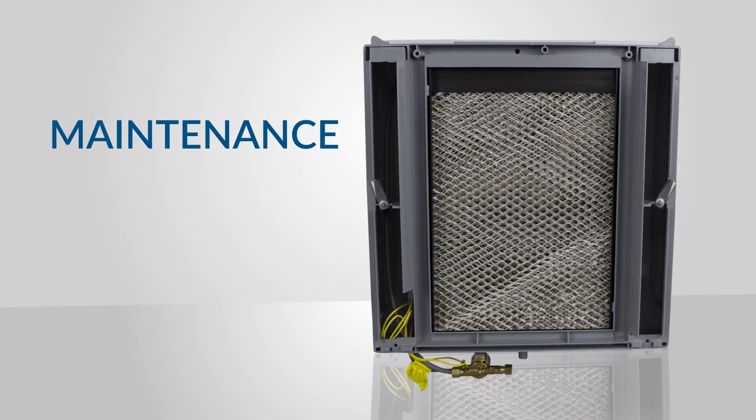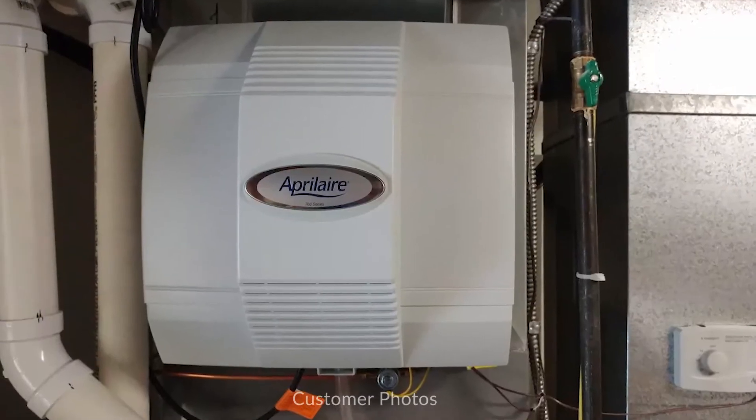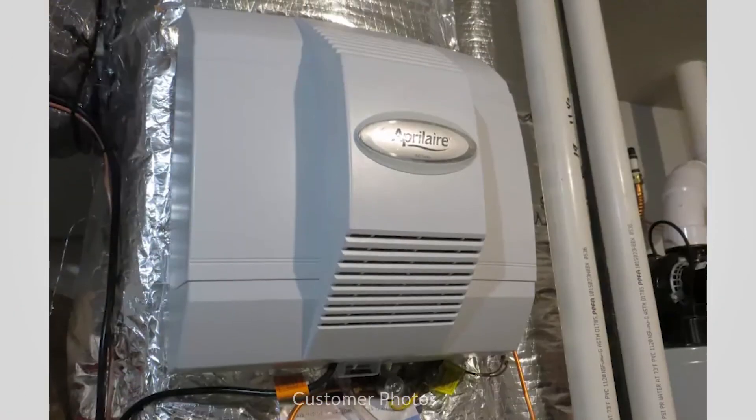Maintenance is fast and easy and typically only required once or twice a season. The flow-through design eliminates standing water, so there's no smelly reservoir to clean.